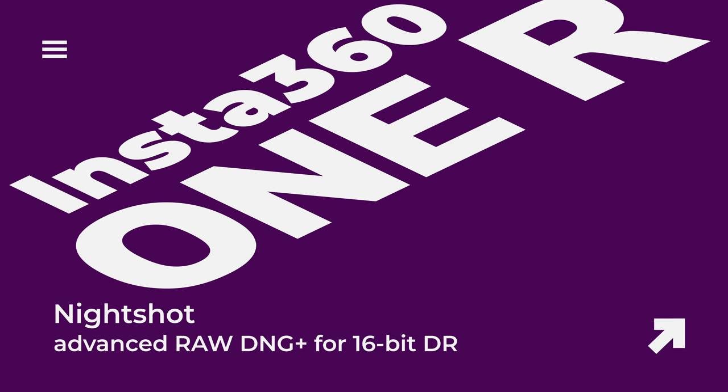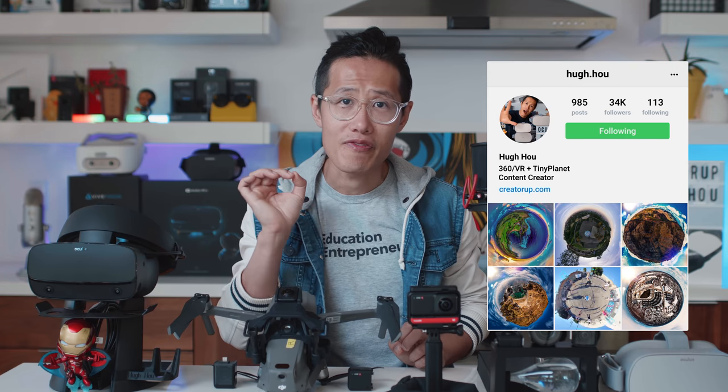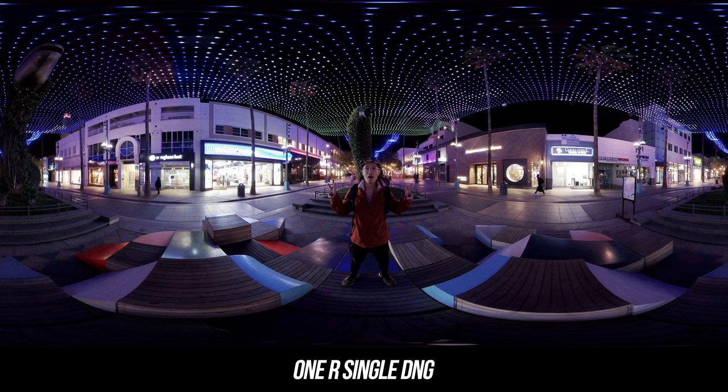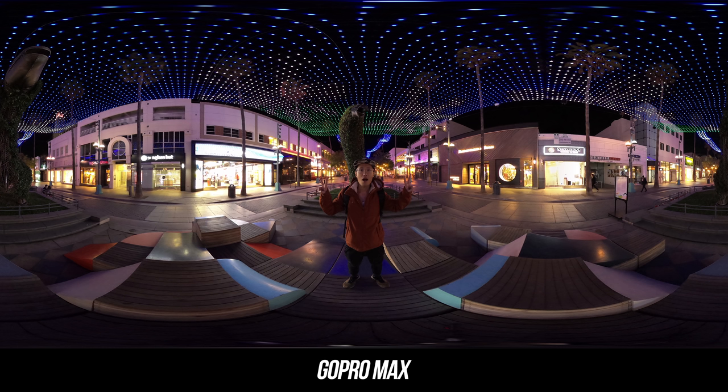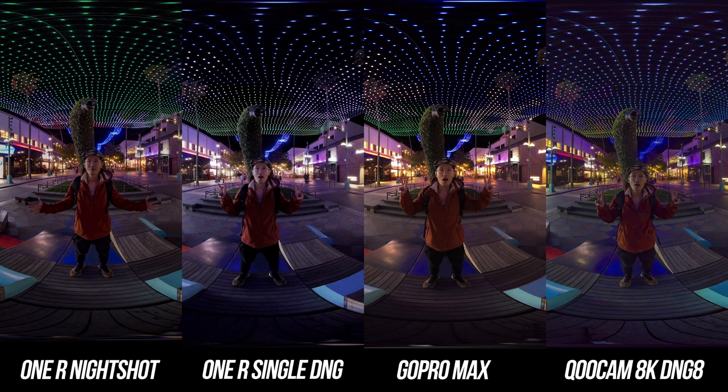For people doing virtual tours or taking tiny planet photos for Instagram, having a good 360 photo camera is going to be important in 2020. Most people don't want to carry a separate 360 photo camera like the Ricoh Theta Z1, even though we all know Z1 will have better image quality. Let's take a look at how ONE R stacks against other 360 cameras. First, we have a single DNG from the ONE R, next a Night Shot from ONE R, then GoPro MAX, and lastly Qoocam 8K DNG. Putting them all together, just a single JPEG or DNG from ONE R is not great compared to GoPro MAX, but the Night Shot is a lot better than the single DNG in terms of dynamic range, color, sharpness, and noise.